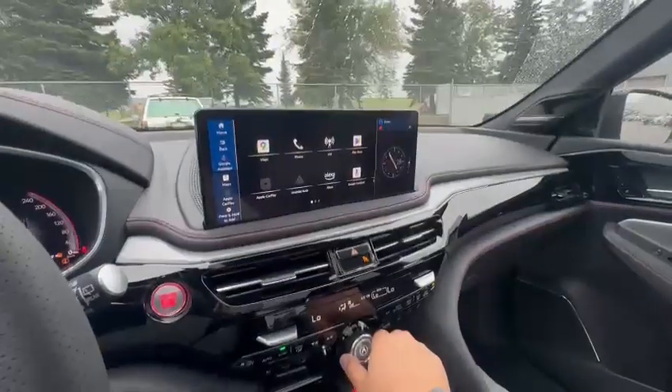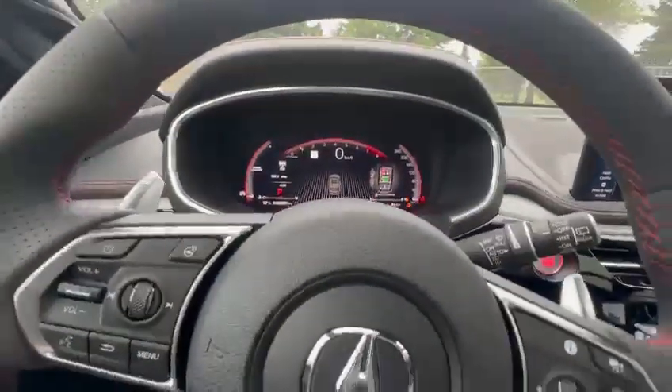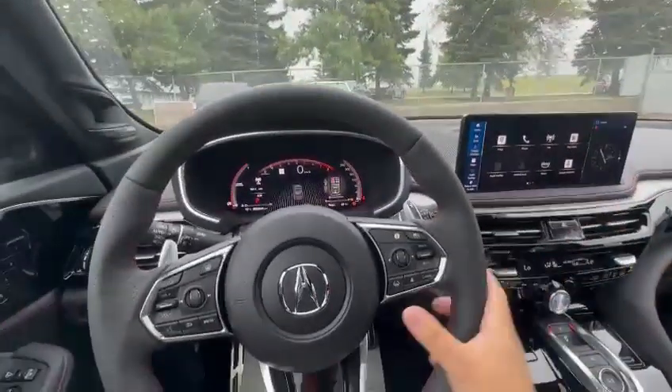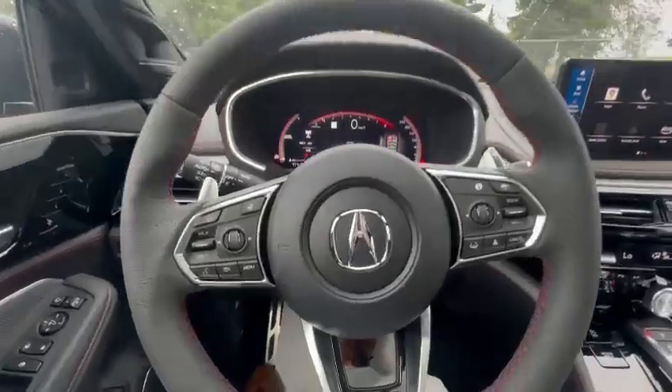There are different drive mode selections: snow, comfort, normal, individual, and sport. This vehicle is equipped with the Acura Watch system, so we have adaptive cruise control, lane keep assist, forward collision mitigation, and rear traffic alert.